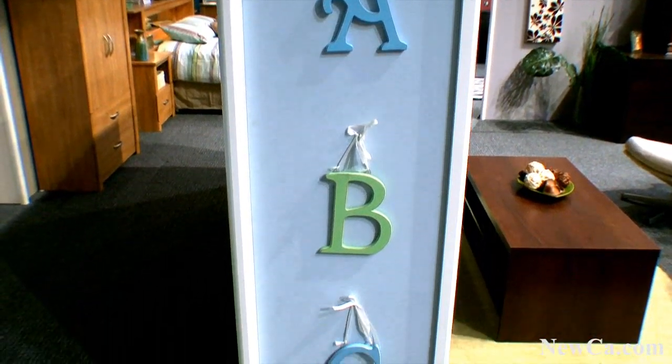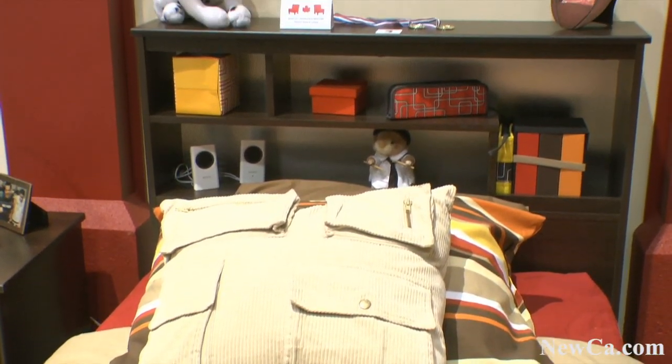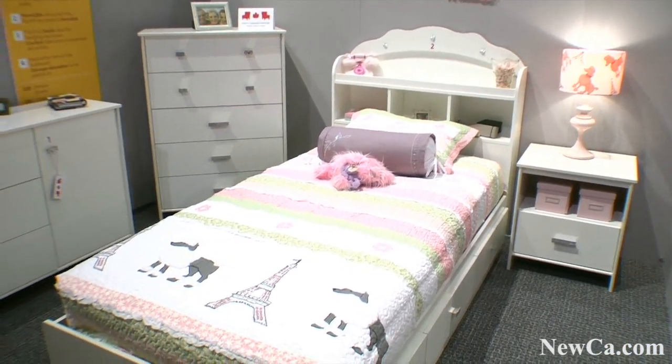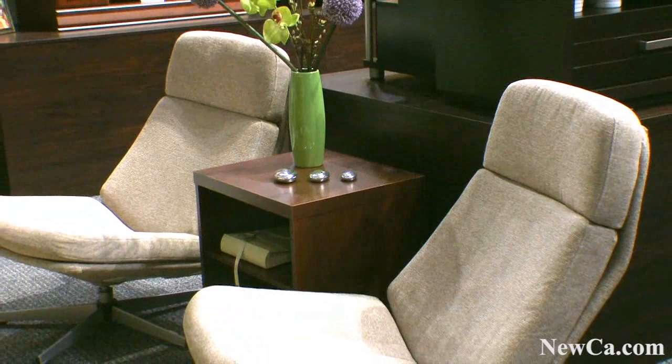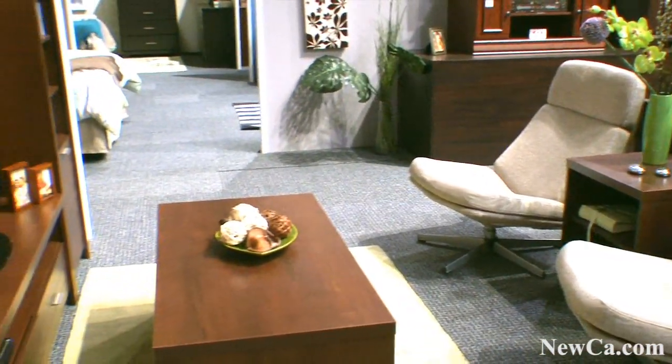Hi, it's Etienne Chabot. I'm the Director of Marketing from South Shore Furniture. We're a company based in Quebec, Canada. We produce adult bedrooms, juvenile bedrooms, baby bedrooms, furniture, audio video, and also office furniture. So we're going to take a few minutes to go through our showroom — welcome to South Shore.